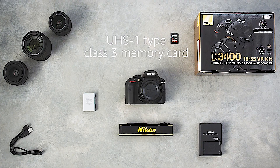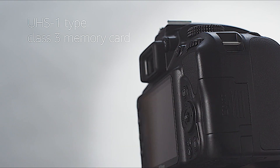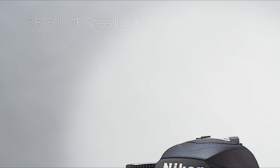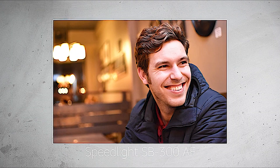Our preference for a memory card is a UHS-1 type Class III SD card with at least 32GB of storage. We'd also recommend adding an extra battery to your kit. The addition of a more powerful flash, like the Speedlite SP300AF, will provide more versatility for low light and social photography.